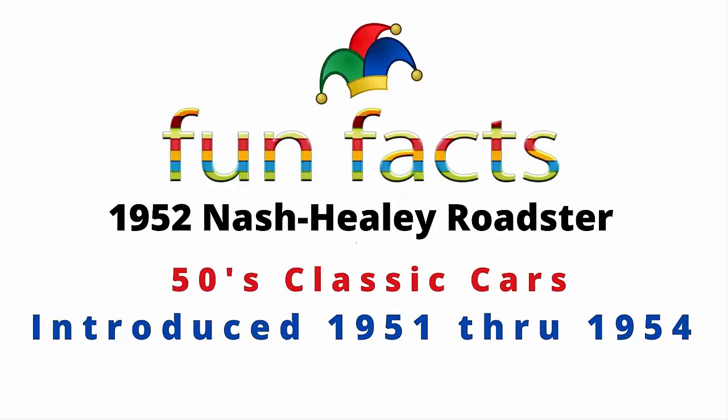Fun Facts presents the 1952 Nash Healey Roadster. It is a 50s classic car, introduced in 1951 with production through 1954.